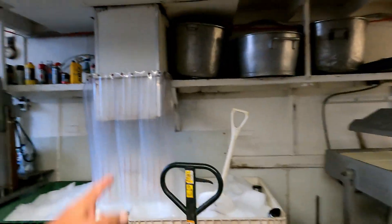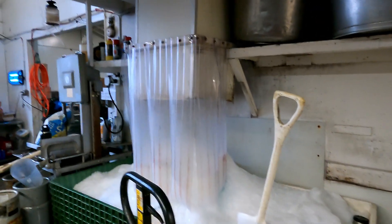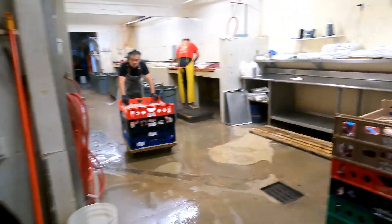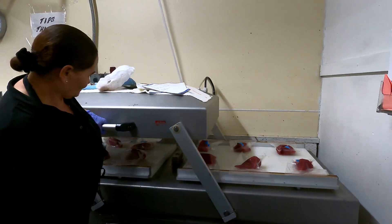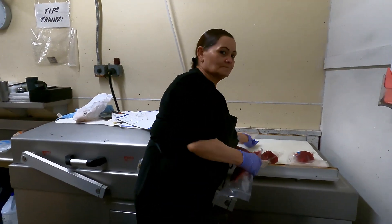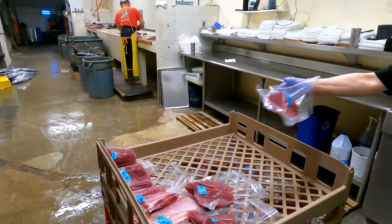They've got an ice maker up above that's dropping ice all day long down in here — everything stays cold. They've got the packing systems right over here; this is the shrink wrap area. Check that out — those babies are shrink wrapped, and they've got 'BEF' on them, so those are bluefin tunas.